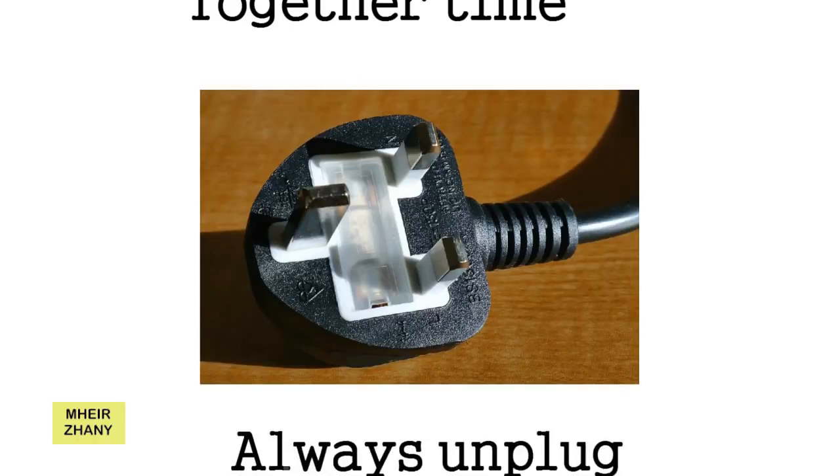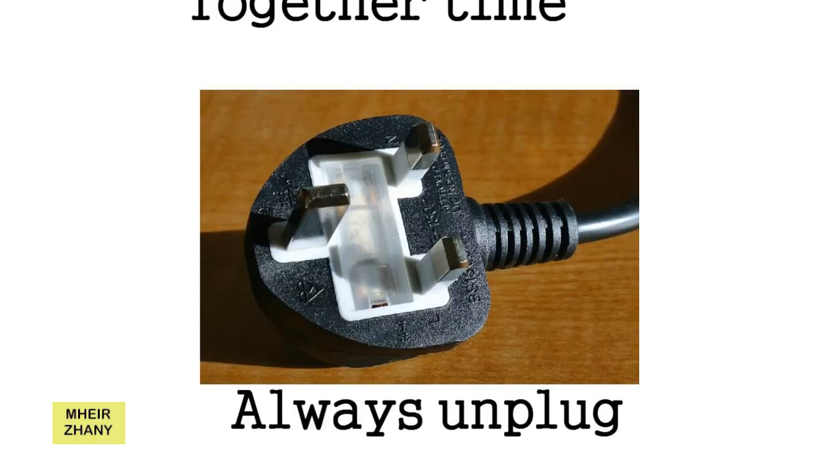4. Always Unplug. Electronic appliances continue consuming some electricity even if you have turned their switch off. Make it a habit to unplug after each use. All your televisions, radio systems, computers, coffee makers, phone chargers, hair dryers, and other appliances should be unplugged after use. You will definitely notice a decrease in your next bill.